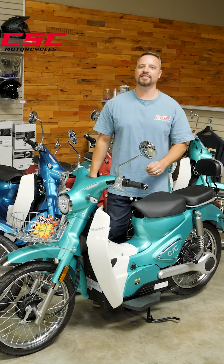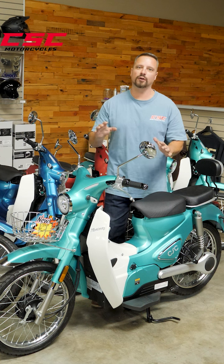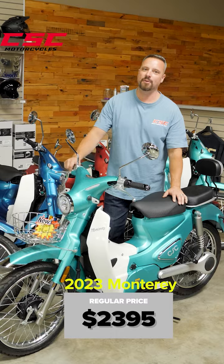What's up riders, Matt here in the CSC showroom, because I want to share with you the awesome sale we've got going on our 2023 Monterey. The regular retail price on this model is $2,395 — we've got it marked down to $1,789.